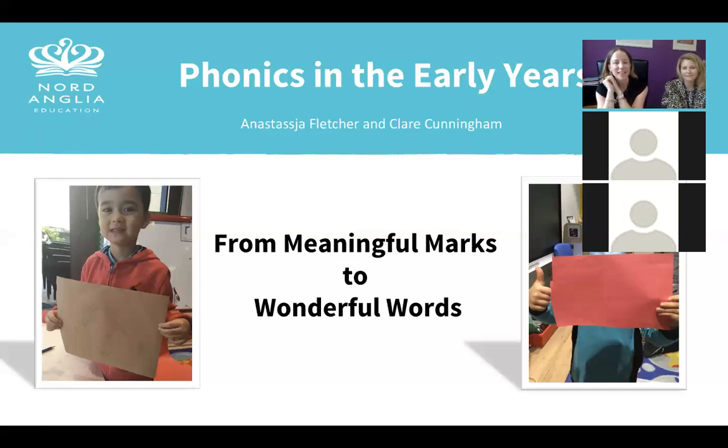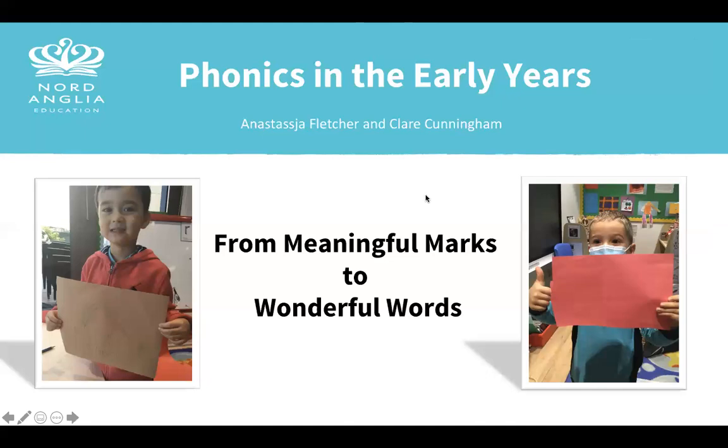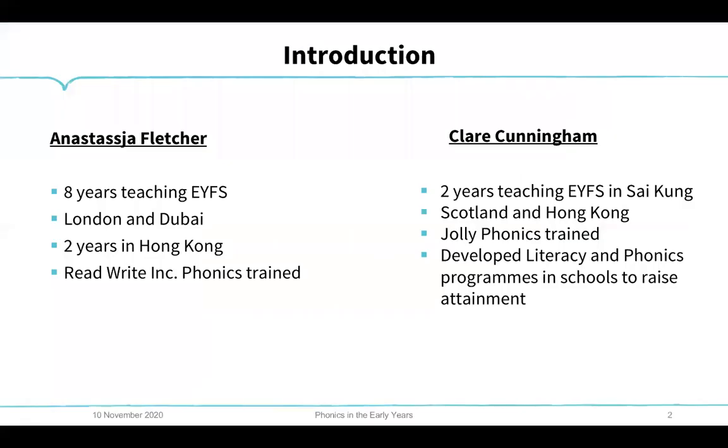Hi, thank you so much for joining us. We're going to start now and share the webinar so people can watch it after. We're going to stop sharing our camera and begin 'From Meaningful Marks to Wonderful Words.' My name is Anastasia Fletcher. I've been teaching for eight years in the early years in London and Dubai, and I'm now in my third year in Hong Kong. I'm Read Write Inc. trained, and phonics is what I'm most passionate about in teaching early years.